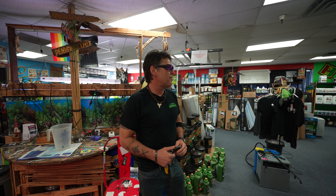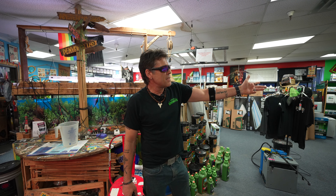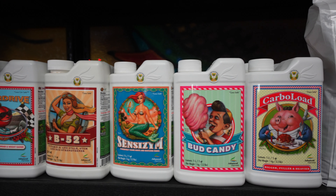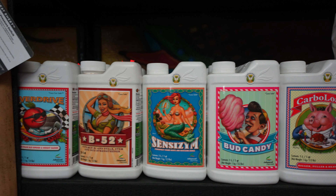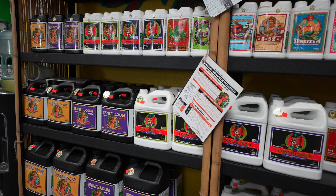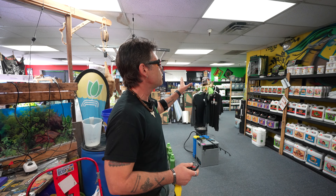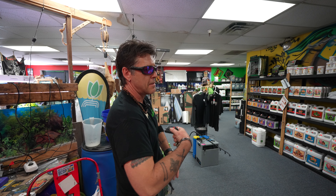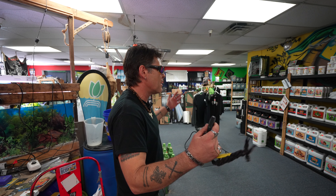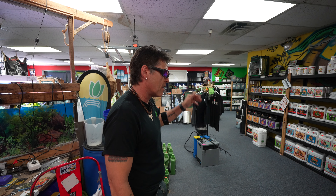The one thing I want to say — the best addition to this whole shop — is having the Advanced Nutrients line. I've been growing for a very long time. I played football at Humboldt State, so I was kind of in the thick of the Emerald Triangle back in the early 90s. I learned from a bunch of old timers and I've grown with every single nutrient in this shop, tested and tested and tested — and I'm going to tell you: Advanced Nutrients is back on top. If you want the top, top, top — Advanced Nutrients is on top.